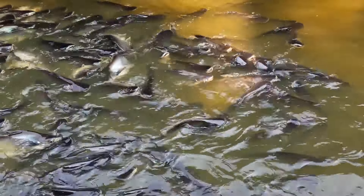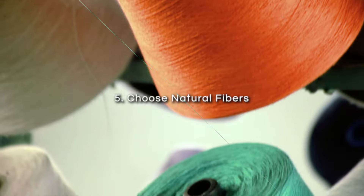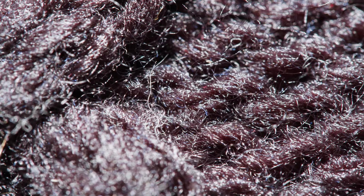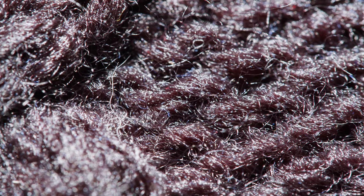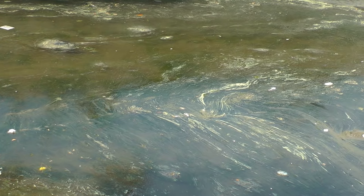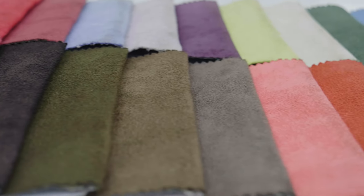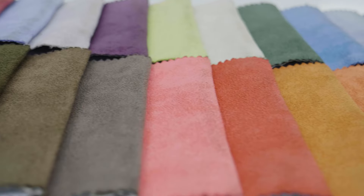If you choose to eat seafood, opt for farm-raised options first. Fifth, choose natural fibers. When washed, synthetic fibers like polyester and nylon shed microplastics, known as microfibers. These microfibers often end up in water systems, contributing to environmental pollution and eventually finding their way into the food chain. To reduce this, try to wear clothing made from natural fibers like cotton, wool, or hemp. It feels like going backward, but it seems the old ways were the best ways after all.